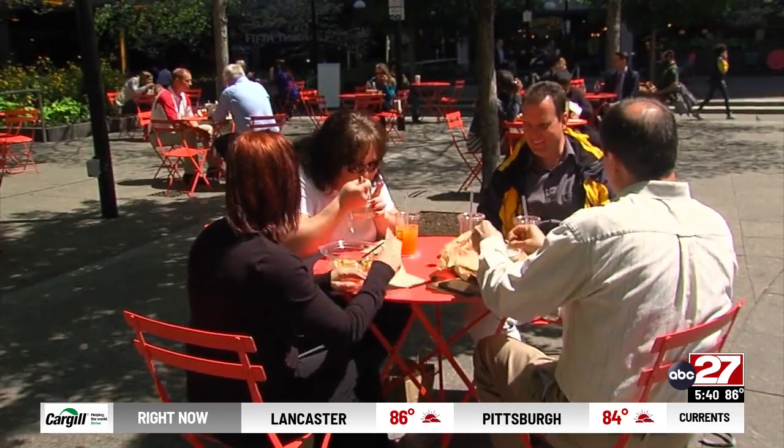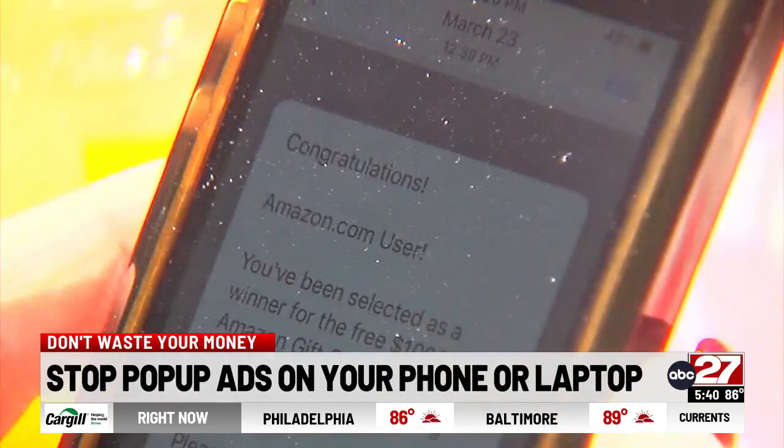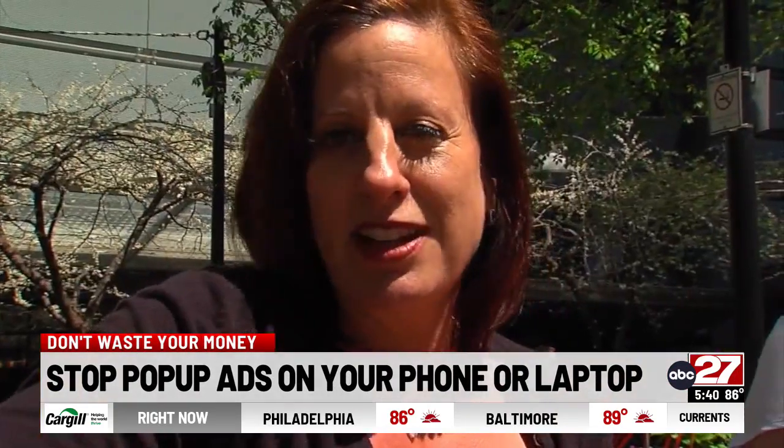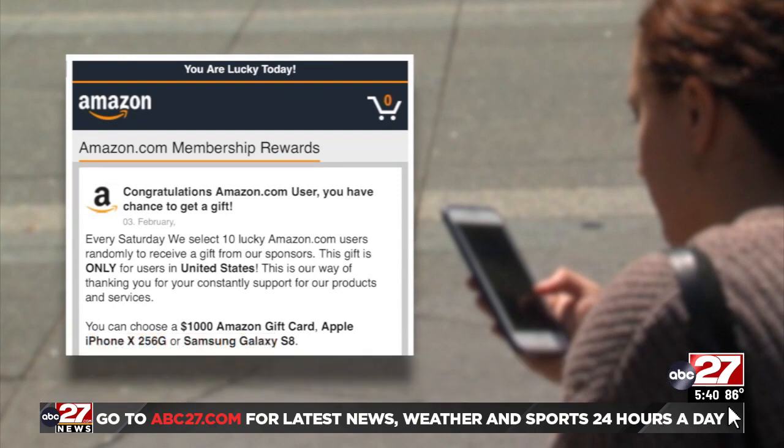Almost every time Leanne Tito and Karen McFarland sit down to lunch and check their Facebook feeds, it happens. A pop-up like this takes over their phone or iPad, usually with some variation of 'Congratulations, you've won a gift card.' It's usually when I click on a link to read an article on Facebook and all of a sudden it'll just pop up and say 'Amazon.com, you've won something.'